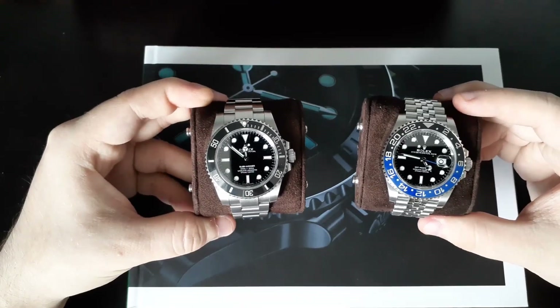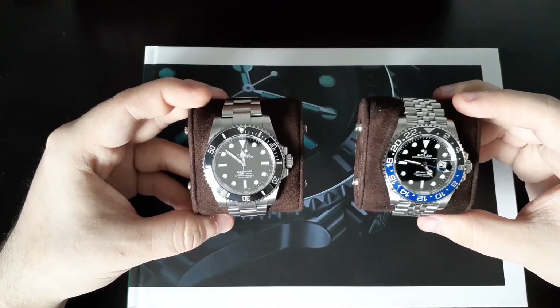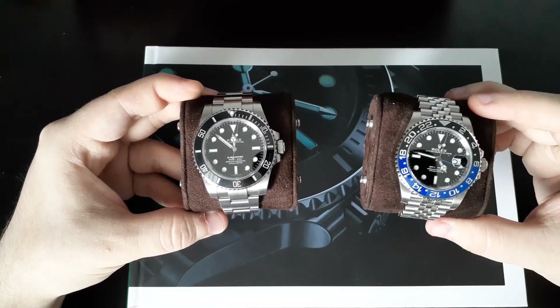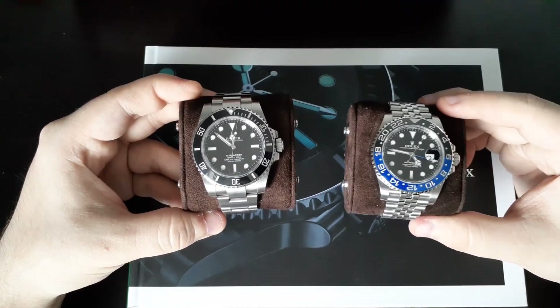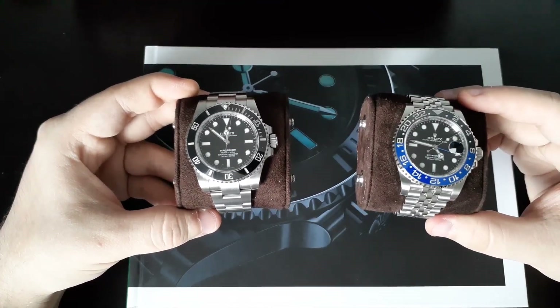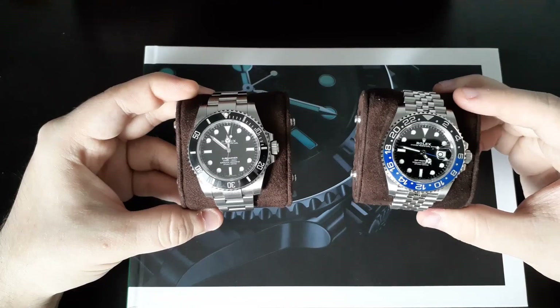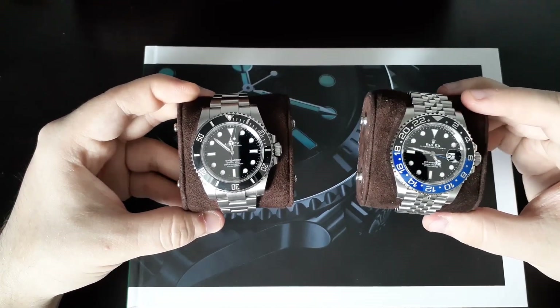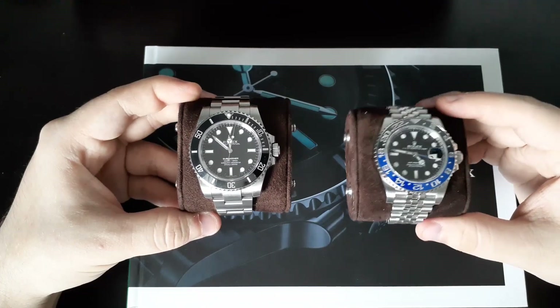At my age, to have the collection that I have is astounding. I pinch myself at least once a day to remind myself of just the life that I'm living and the craziness that has come over the last couple of months. I have nobody to thank other than you guys, the viewers, because you all made this possible. I'm in this crazy hobby now with the whole lot of you making videos.